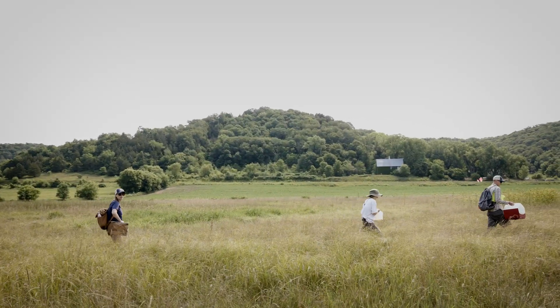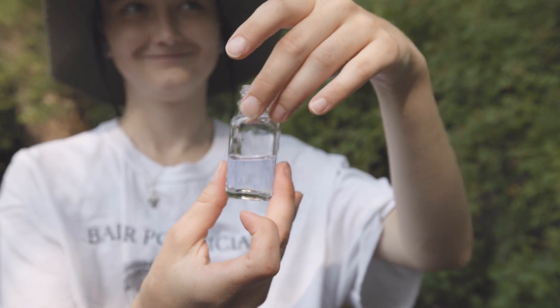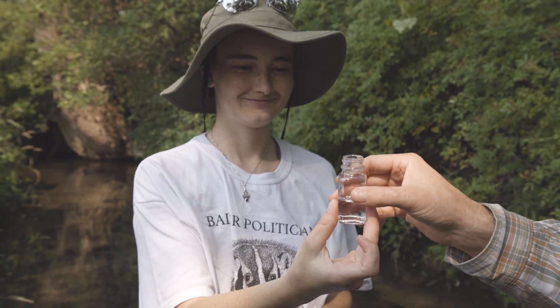The monitoring that we're doing today is focused on a few physical, chemical, and biotic indicators of stream health.